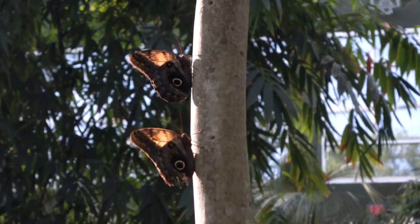Off he goes. A quick note that the owl butterfly typically does not fly during the day — they're crepuscular, which means they fly at dusk and dawn.